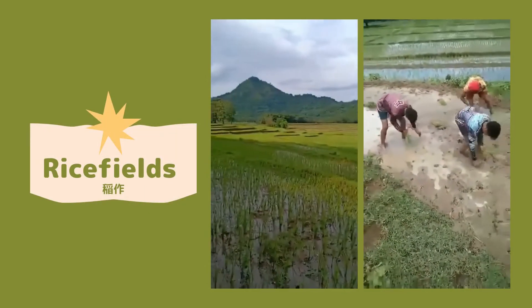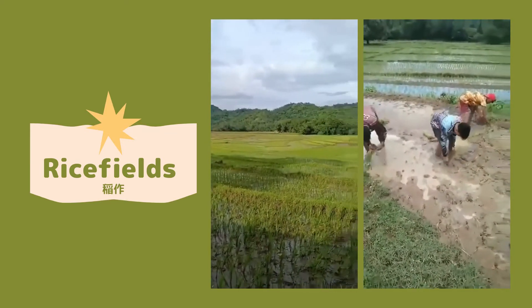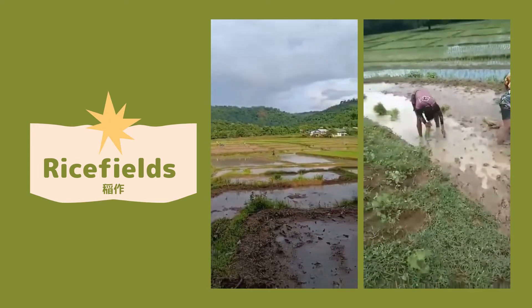San Jose Village is in an agricultural area, so there are many nice fields like Akita. People are working together to grow rice in a rich natural environment.